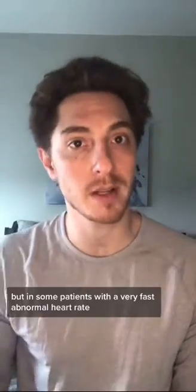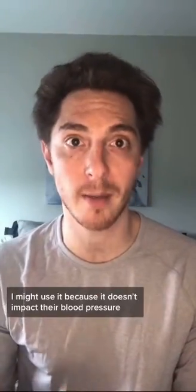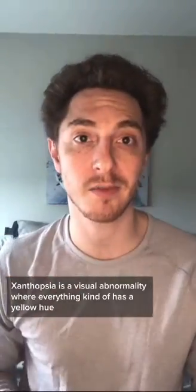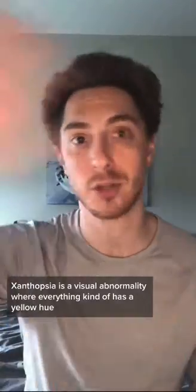I don't use it as a first-line therapy, but in some patients with a very fast abnormal heart rate, I might use it because it doesn't impact their blood pressure. Now the last side effect I'm going to cover is xanthopsia — a visual abnormality where everything kind of has a yellow hue to it.